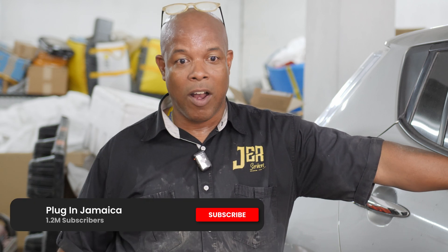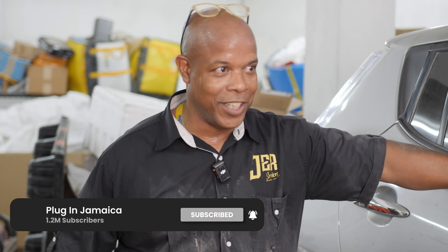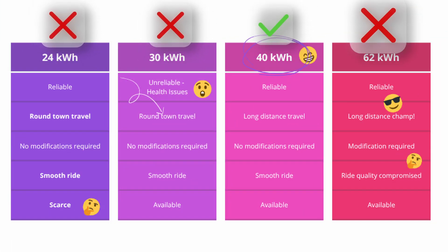If someone really wants range, they'll go with the 62. The 24 basically replaces what you had before with a fresher battery, but those are becoming extinct because Nissan has moved away from 24. You might find a 24 kilowatt pack these days only in the 60s or 70s state of health, which you don't want. So I'd say 40 and 62 are the better options if you really want to go higher.